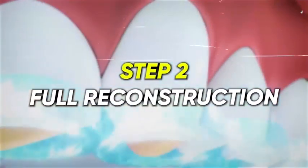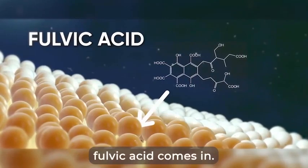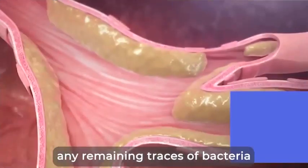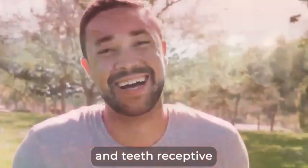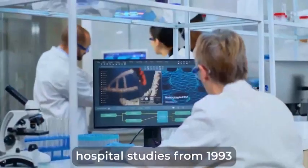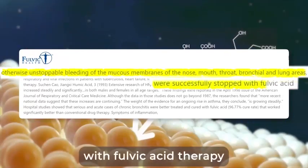Let's move to step two: the full reconstruction — push healing oxygen through your entire system to rebuild and rejuvenate your gums and teeth. This is where mature fulvic acid comes in. It's the result of a slow breakdown of prehistoric plants over 34 million years. It's super effective at clearing and wiping out any remaining traces of bacteria from your respiratory system. It also opens up the cells, making your gums and teeth receptive to receiving the healing ingredients and processing them. After more than 70 years of research and clinical practice, hospital studies from 1993 and 2018 show that otherwise unstoppable bleeding of the mucous membranes of the mouth, throat, and lung areas were successfully stopped with fulvic acid therapy.